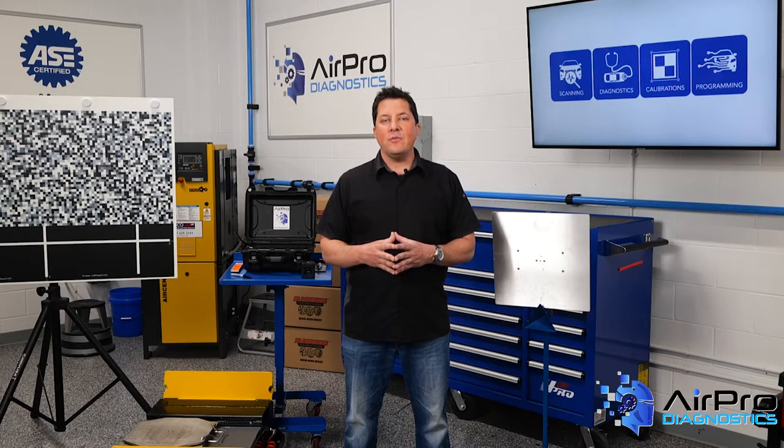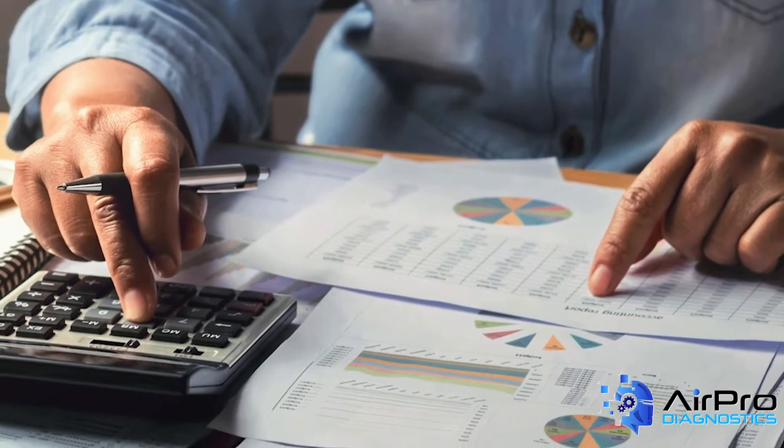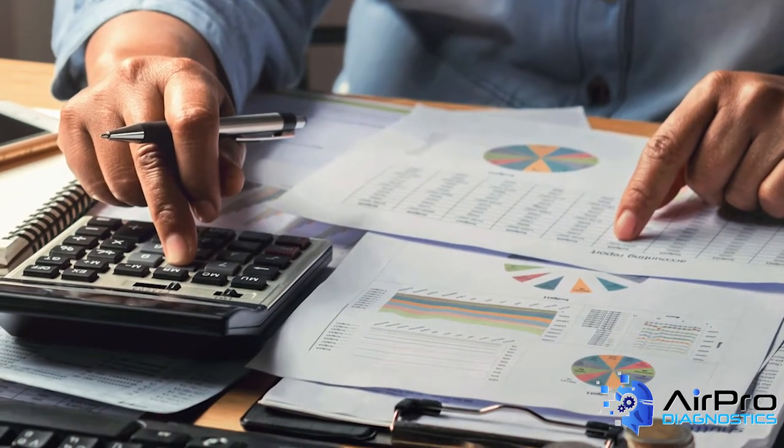Here are 5 smart financial moves every collision repair facility should consider. Number one: keep your accounting clean and organized. Always remember, garbage in is garbage out. You cannot fix what you do not measure.